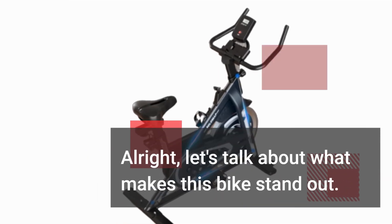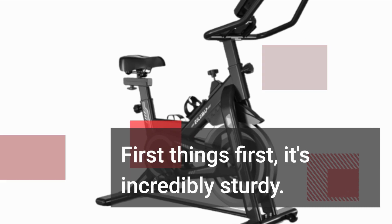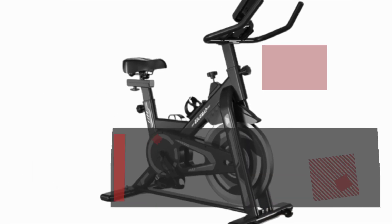Alright, let's talk about what makes this bike stand out. First things first, it's incredibly sturdy. Built with high-quality alloy steel, it can handle a maximum weight of up to 330 pounds. That's impressive.